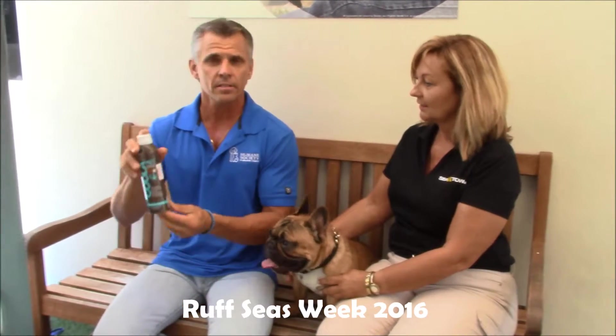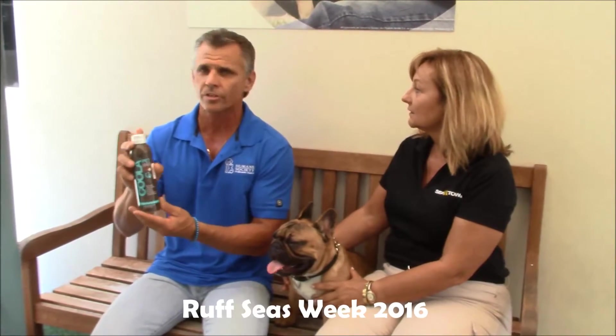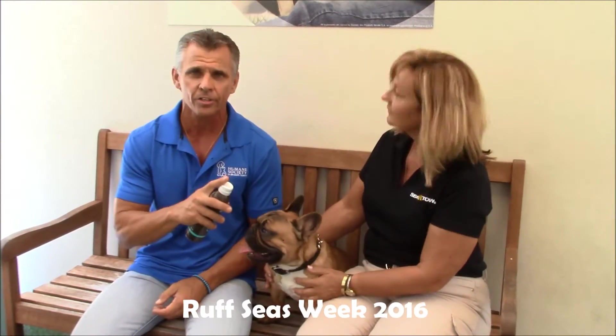They do make SPF 30 sunscreen for dogs. You can use human sunscreen just as well — spray a little on your hands and apply it to the exposed areas. Never spray it directly on your dog's face.